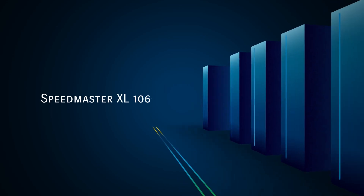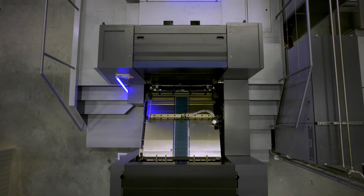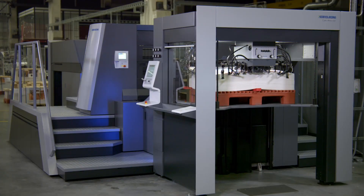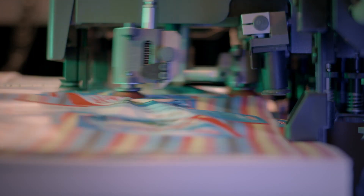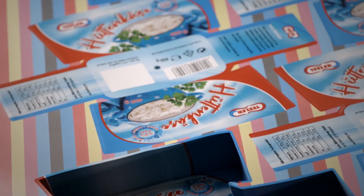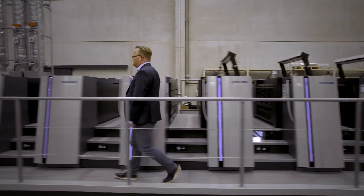Speedmaster XL 106D. We have a single-unit die cutting machine that requires reduced space in your production area. This machine needs less power consumption, and we offer it at a very attractive price. We ensure high output and high-speed label production.